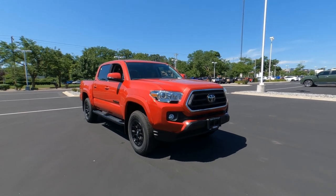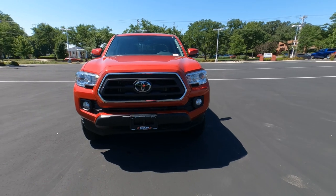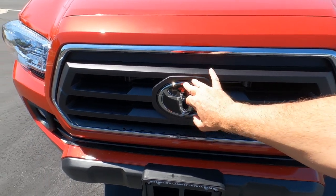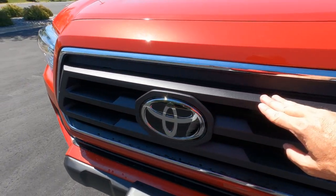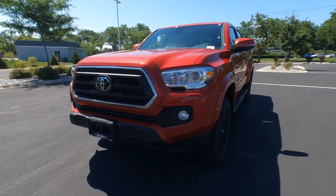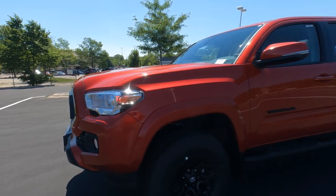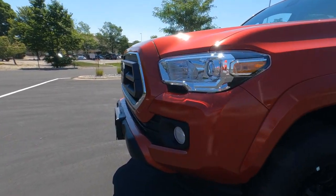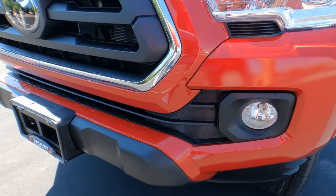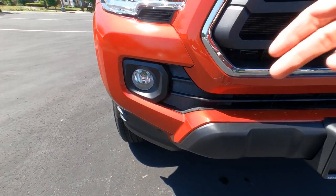Up front on the SR5 edition, it's finished off pretty nicely. There's a huge Toyota badge, and of course your dynamic radar cruise control is behind that badge. There's a slatted front grille with a metallic finish, projector-style headlights, automatic high beams, and automatic on/off headlights. They wrap around the side with some nice marker lamps. Down below there are halogen fog lights, with an LED upgrade available.